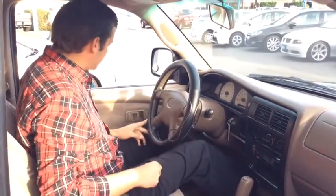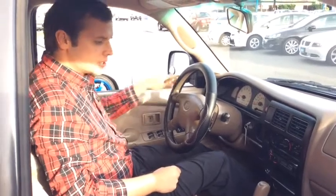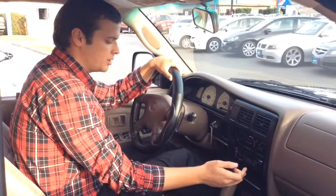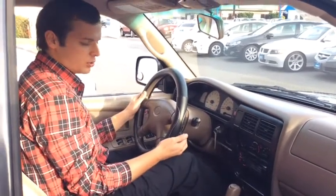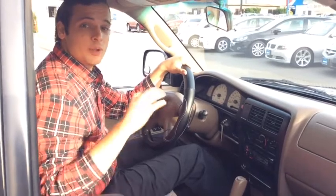Comes with a lot of options as well. You got full power options — power windows, power locks, power mirrors. Got a nice aftermarket Sony stereo unit with auxiliary input as well. Of course, it comes equipped with cruise control and overdrive. And the really nice part about this vehicle is it's got a really spacious four-door cabin. We're going to check it out right now.